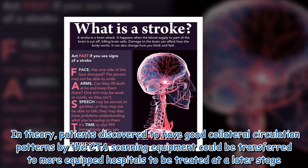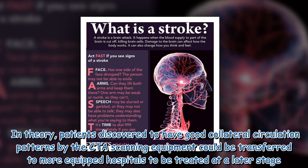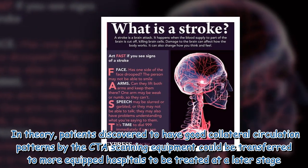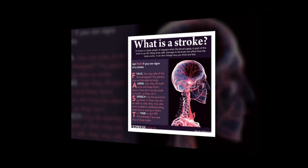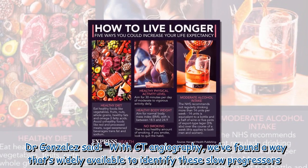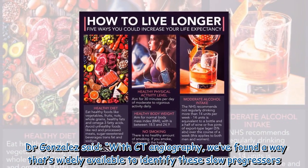In theory, patients discovered to have good collateral circulation patterns by the CTA scanning equipment could be transferred to more equipped hospitals to be treated at a later stage. Dr. Gonzalez said, with CT angiography, we've found a way that's widely available to identify these slow progressors.